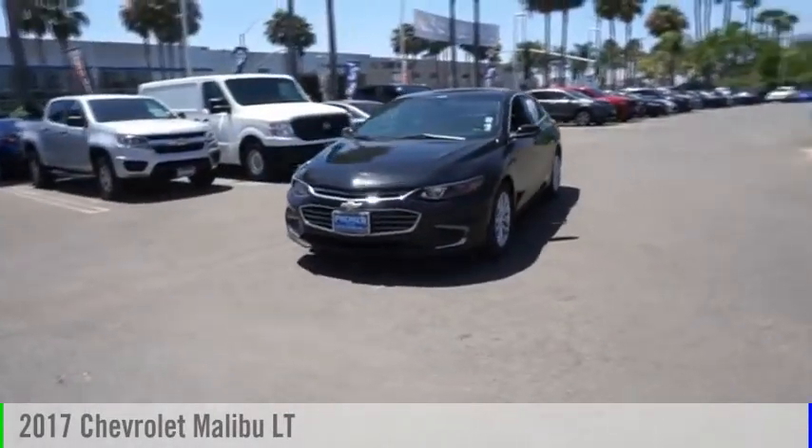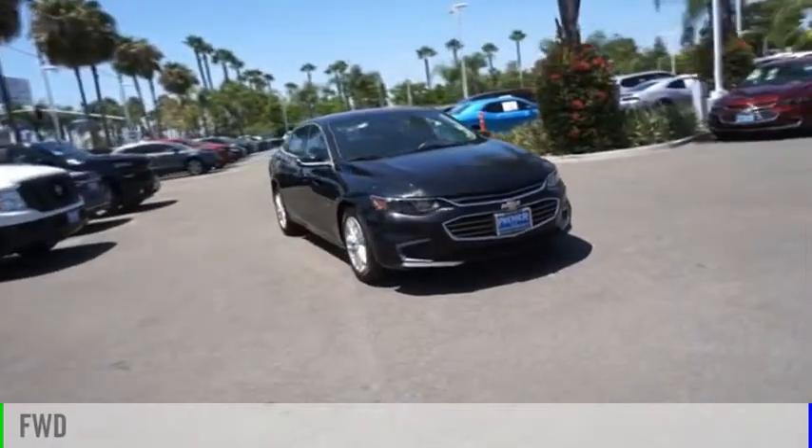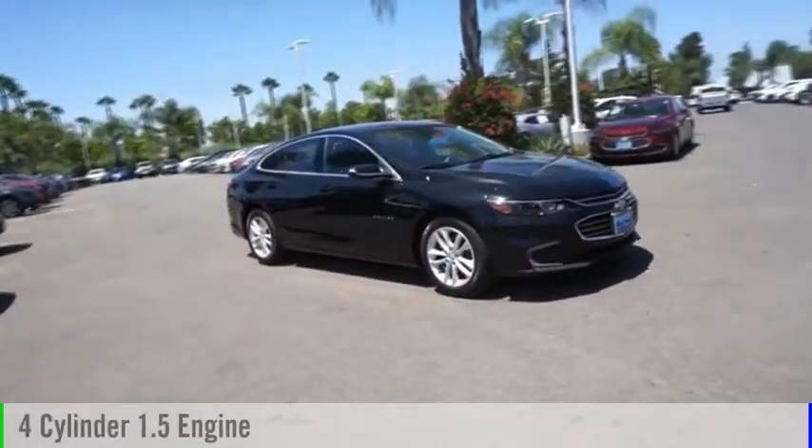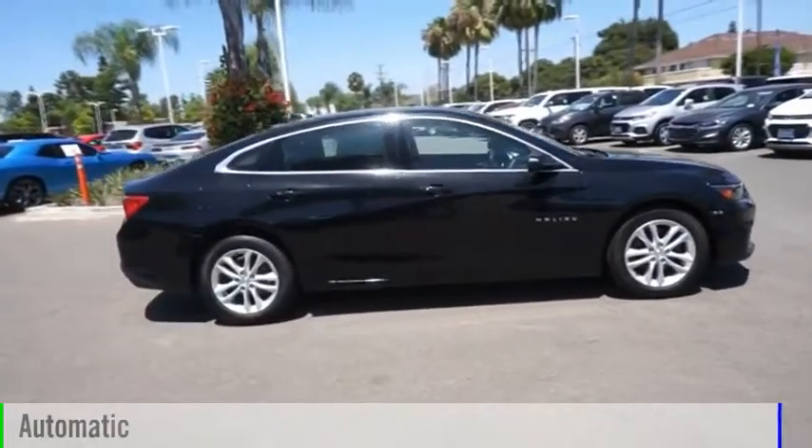Take a ride in the 2017 Malibu. This vehicle is powered by a front-wheel drive, four-cylinder, 1.5-liter engine and comes with an automatic transmission.